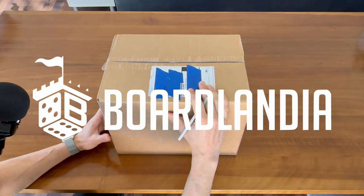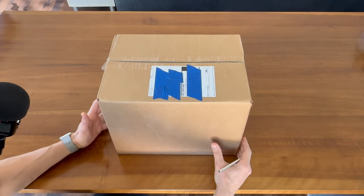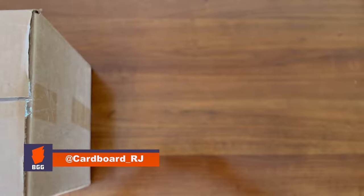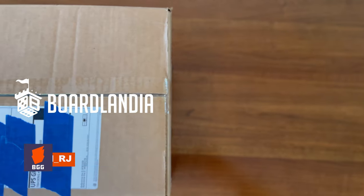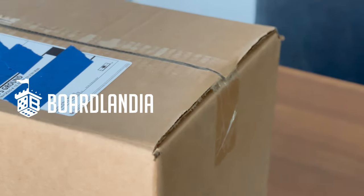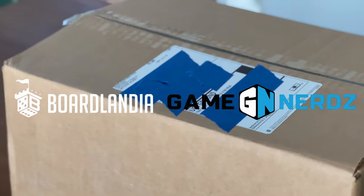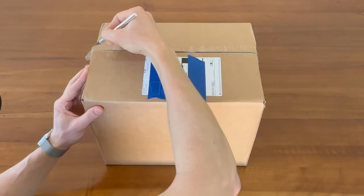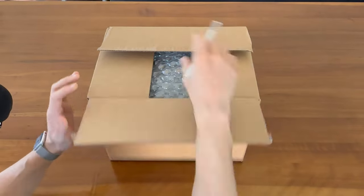Just got a shipment from Bordlandia, and I figured I'd shoot a quick video in case anyone else is thinking about placing an order and wondering what it looks like, how it comes packed. I've ordered from Bordlandia before, but candidly, if I'm not ordering from Amazon, I prefer ordering from Game Nerds. They have a lower shipping minimum, and I think their rewards program is a lot better. That said, Bordlandia was having a 10% off sale and had a few games that Game Nerds didn't have in stock.